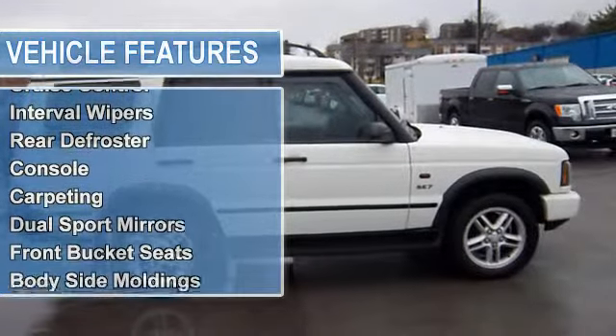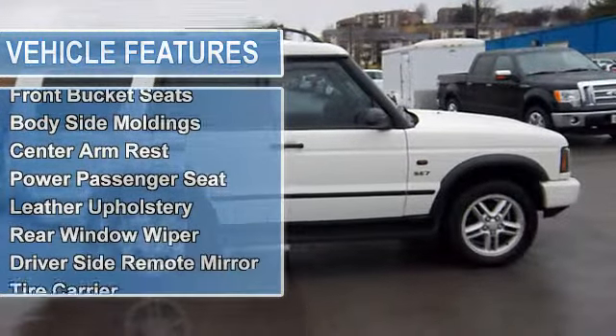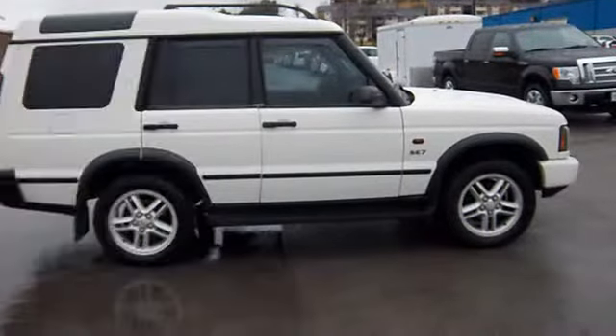radial tires, trip odometer, tachometer, tilt steering wheel, cruise control, interval wipers, rear defroster,